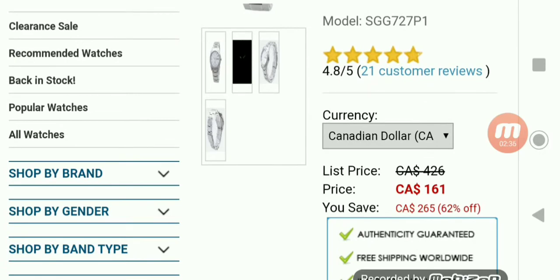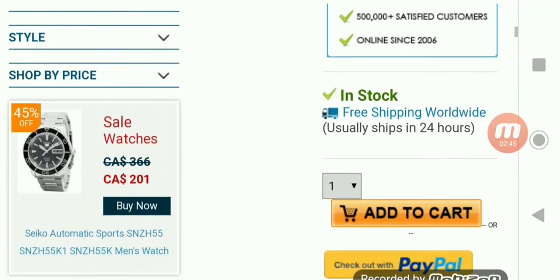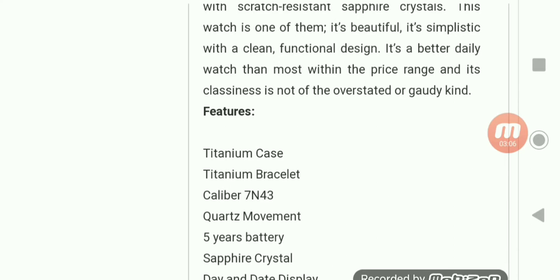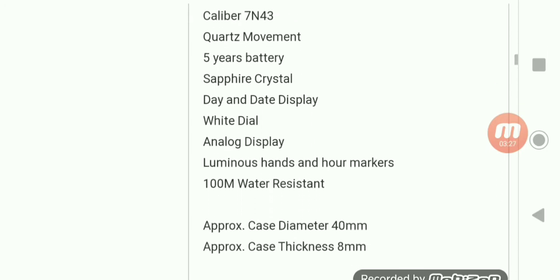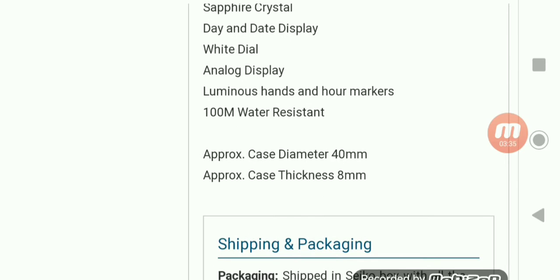It's $161 Canadian. Talking about the titanium being lighter, the scratch-resistant sapphire crystal, and it's a simple design. Features include: titanium case, titanium bracelet, Caliber 7N43 quartz movement, five-year battery life, sapphire crystal, day and date display, white dial, analog display, luminous hands and hour markers, and 100 meters water resistance. Case diameter is 40 millimeters and approximate case thickness is 8 millimeters.